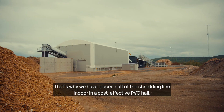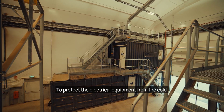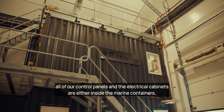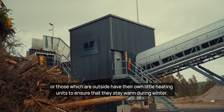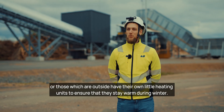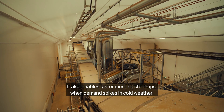That's why we have placed half of the shredding line indoors in a cost-effective PVC hall. To protect the electrical equipment from the cold, all control panels and electrical cabinets are either inside climate-controlled rain containers, or those which are outside have their own little heating units to ensure they stay warm during winter. The new line also includes a winter mode to prevent freezing in snow or rain, and enables faster morning start-ups when demand spikes in cold weather.